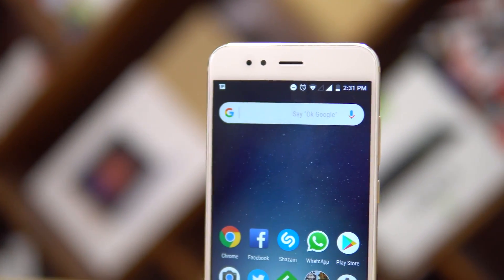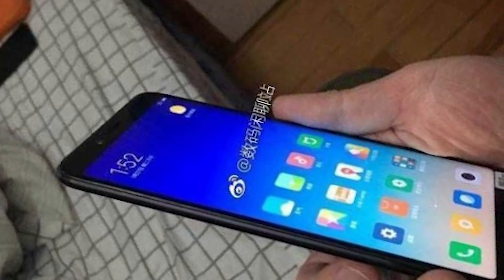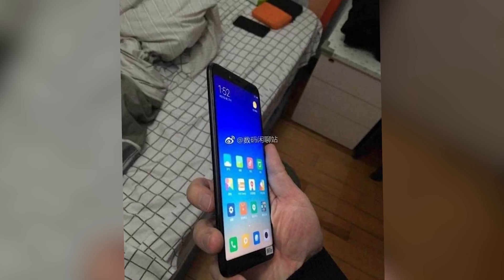The Mi A1 was a runaway hit — it was our pick in the segment for a while and now it just seems out of stock all the time. Usually when a phone goes out of stock for a while there's a good chance that a successor is in the works. The Mi A2 — actually the Mi A1 2018, since A1 stood for Android One and A2 doesn't quite make sense — but then again phone naming hasn't always made sense. Anyway, we have some info on that phone and let's get to it in this video.